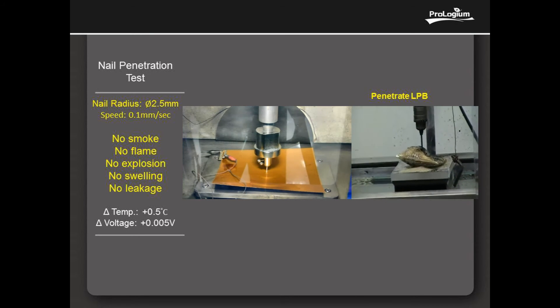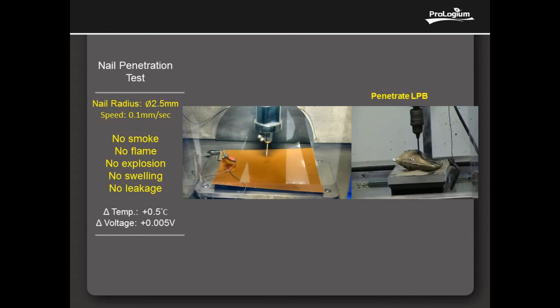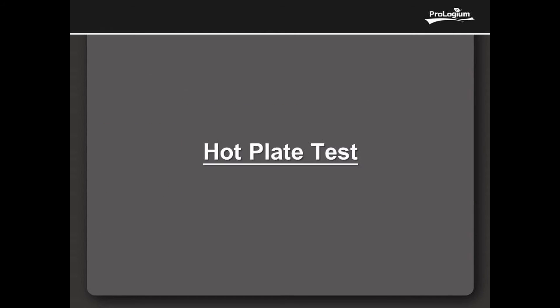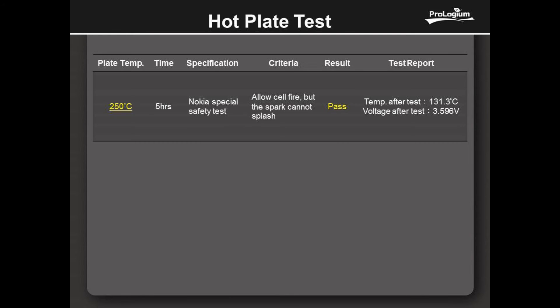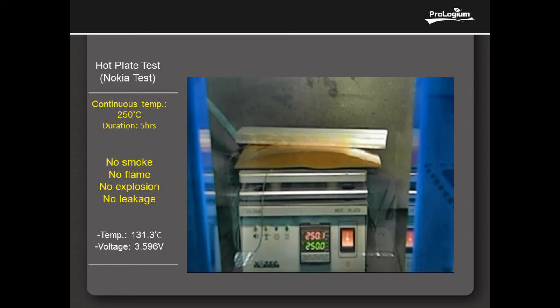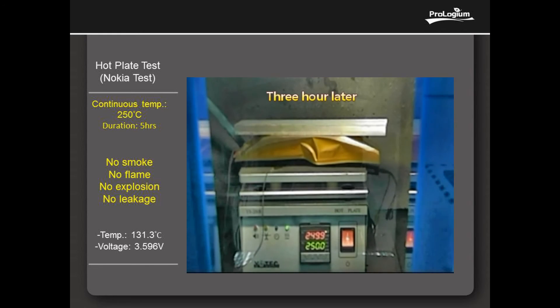As to the voltage, there is less than fast after the nail penetration test. This is the Nokia critical safety test: to lift the cell on a continual 250 degrees centigrade hot plate and accept the cell fire but cannot splash. However, the safety level of FLCB is excellent beyond the standard.